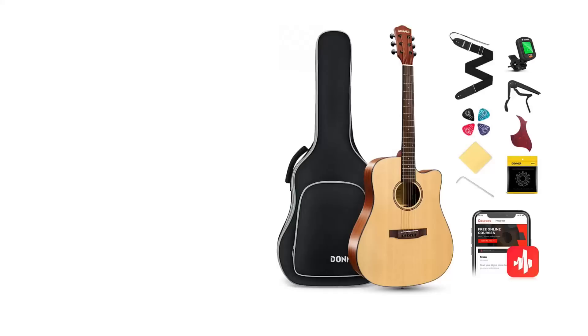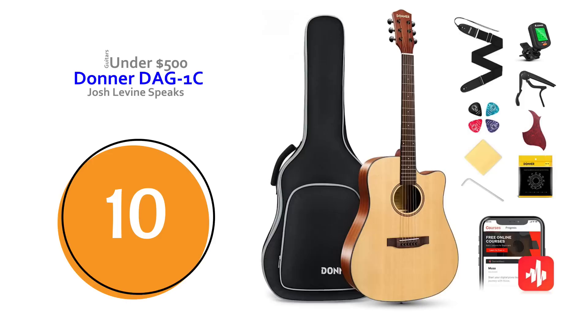Coming in at number 10 is a new one for me — the Donner DAG1C — and it is a deal you can't beat. After playing it, a setup like this for the money is ridiculous. It's under $160 delivered and it has everything: a tuner, a case, a strap, a capo. It plays and sounds nice, and you just can't go wrong. If you're just starting out, this is awesome.